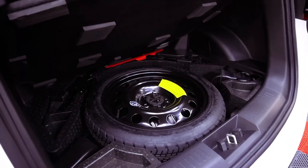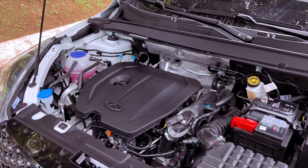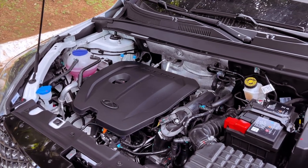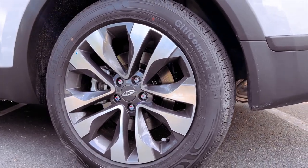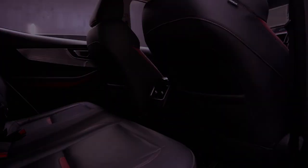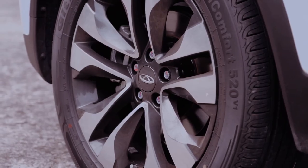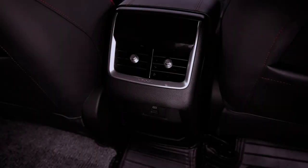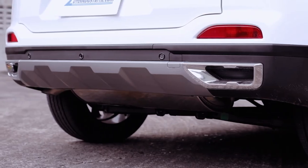Built on a unibody chassis similar to the Tiggo 5X, the Tiggo 5X Pro features a car-like suspension system with McPherson struts at the front and a torsion beam at the rear for the comfort variant. For enhanced handling, the hybrid variant is equipped with a multi-link independent rear suspension setup. Riding on 17-inch wheels for the comfort model and 18-inch two-tone wheels for the hybrid model, the Tiggo 5X Pro offers a comfortable ride with its commendable 196mm ground clearance.